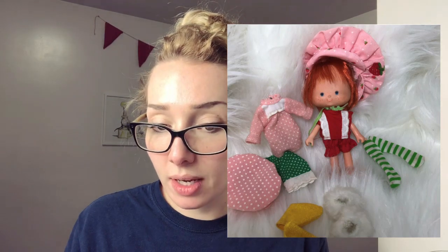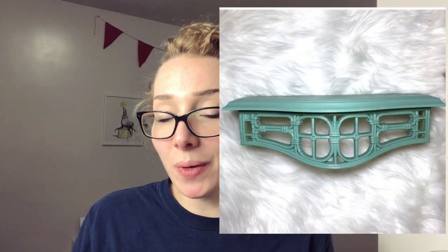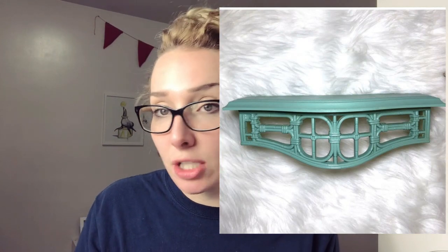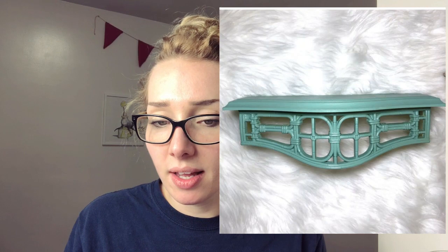Now we are moving on to Etsy. Etsy has been picking up for me. This Strawberry Shortcake vintage doll and accessories — I think the accessories may have been homemade — I sold it for $20. I sold this vintage Homko plastic shelf for $25, and the buyer actually paid shipping. I picked this one up for probably $1 or $2 at a thrift store. I sold this Disney adult hat for around $34.